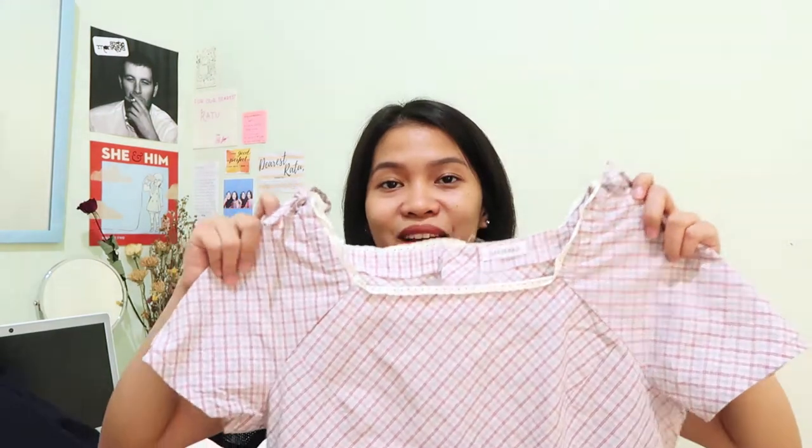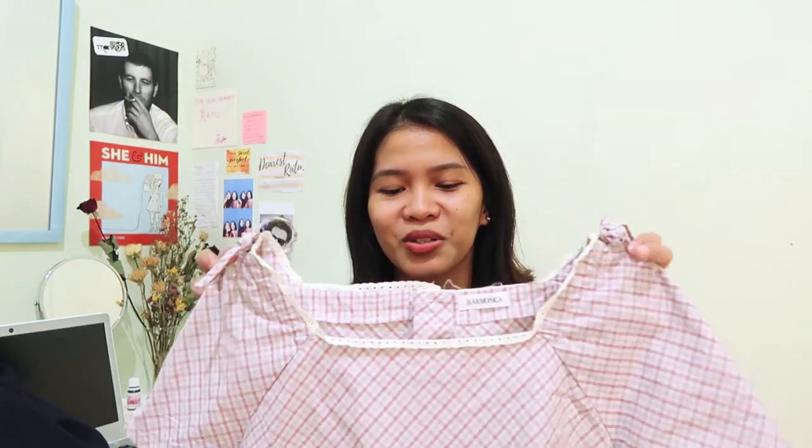The next item that I picked up is this cute boat neck top. I never owned a boat neck before, so I was just curious to see if it looks good on me. I don't know — you judge.